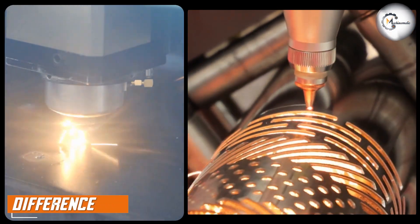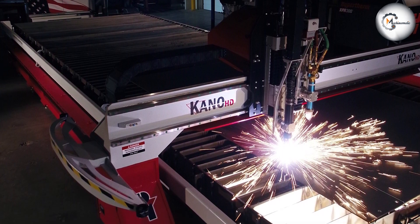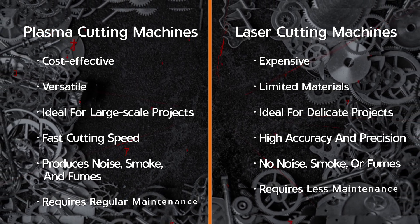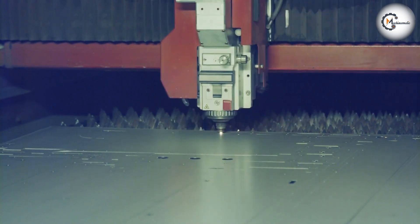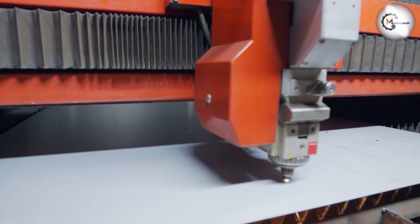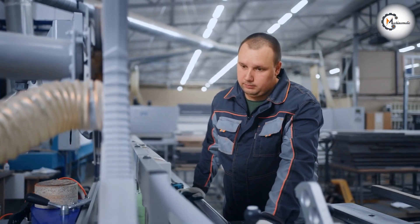Plasma cutting machines and laser cutting machines have their unique features and applications. Plasma cutting machines are cost-effective, versatile, and ideal for large-scale projects. These machines can cut through thick materials quickly, making them suitable for industries such as construction and metal fabrication. However, they produce a significant amount of noise, smoke, and fumes, which can be a problem for indoor workspaces. On the other hand, laser cutting machines are precise, suitable for delicate projects, and require less maintenance. They do not produce any noise or smoke, making them ideal for indoor workspaces. However, they are expensive and can only cut through certain materials, limiting their versatility compared to plasma cutting machines.